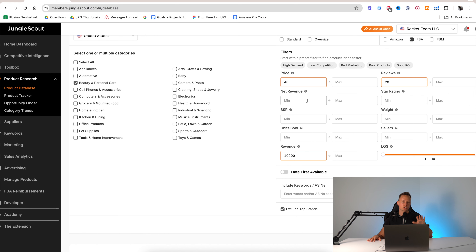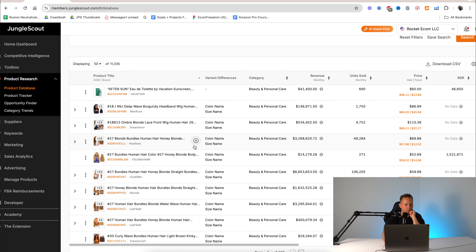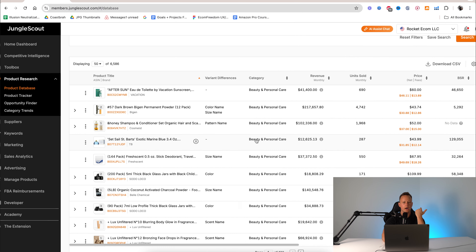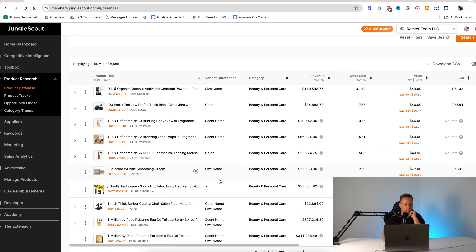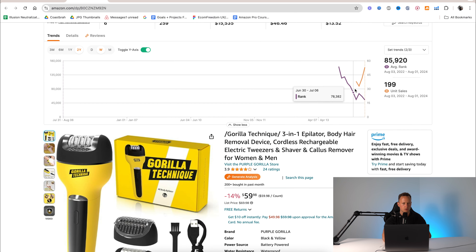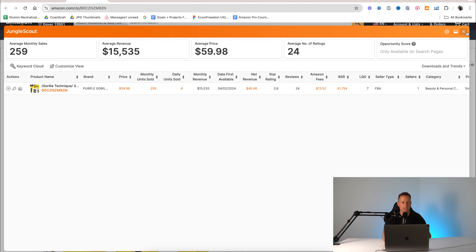Another cool thing about this Chrome extension is that it shows Amazon fees for any product. Say they're making $140,000 a month — how much in fees are they paying for every single unit sold? You just click on it and it shows the total fees: $23.51, leaving a net of $72.48 for every unit. Jungle Scout actually goes into the backend of the product on Amazon and pulls their FBA fees. The fulfillment fee is $8.12 — that's the fee Amazon charges the seller for shipping out the product and handling customer service with Amazon Prime. The referral fee is the 15% fee you pay to Amazon just for being able to sell on the platform. The whole goal is to net a margin of 30%.